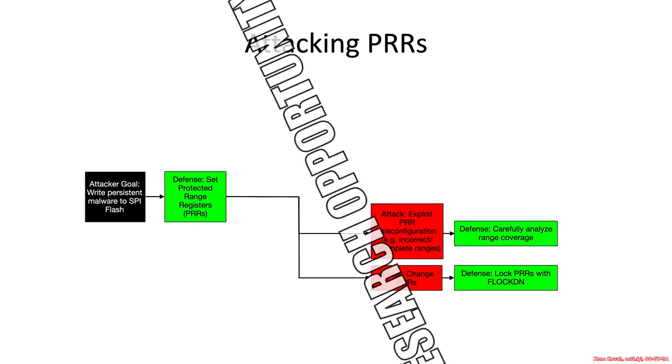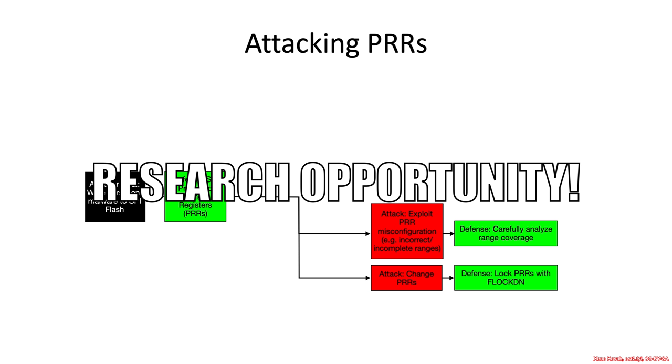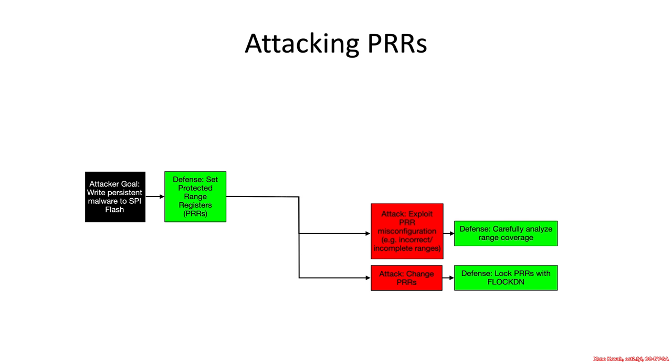This is essentially a research opportunity for those of you who want to do work in this area. You can analyze whether or not a vendor has protected range registers set — that's easy. But analyzing whether or not the range is correct is an entirely different matter. You have to understand what sort of code and data is covered or not covered. There are plenty of opportunities for research in that particular area.